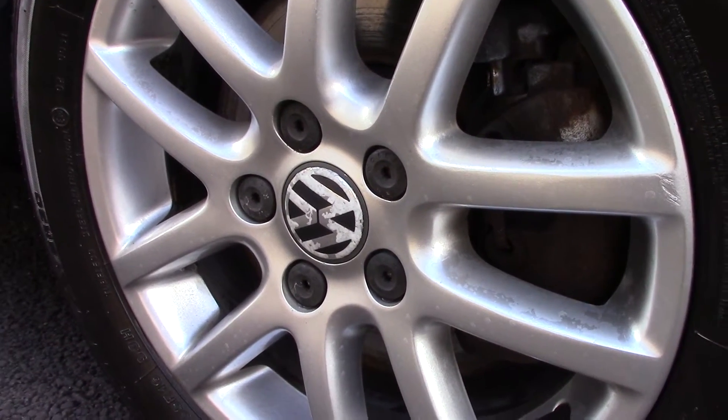Down here we can get a look at the alloy wheels. Compared to a new tyre which is 8mm, these are 4mm on the front and 7mm on the rear.